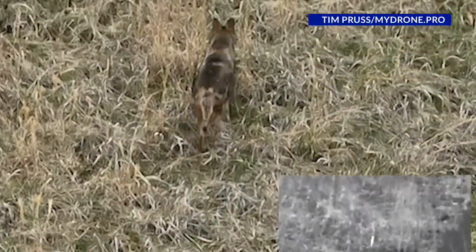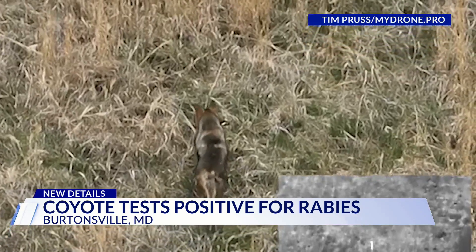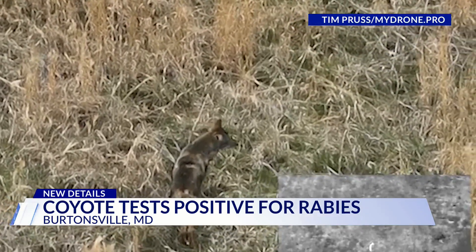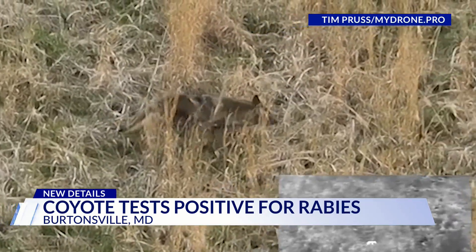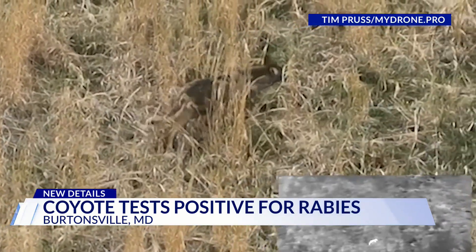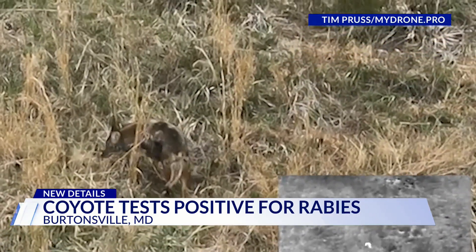In Montgomery County, health officials say the coyote responsible for last week's attack tested positive for rabies. They're now advising residents to check in with their doctor if they've made contact with the animal. Both incidents happened six hours apart in Burtonsville on Thursday. In the first incident, the coyote attacked a woman near Watershed Park and she was taken to the hospital. In the second attack, a woman reportedly fought the animal off and stabbed it — the coyote was eventually shot and killed nearby on a trail.